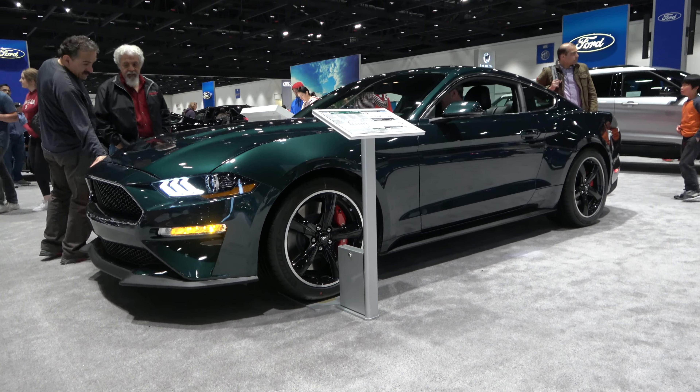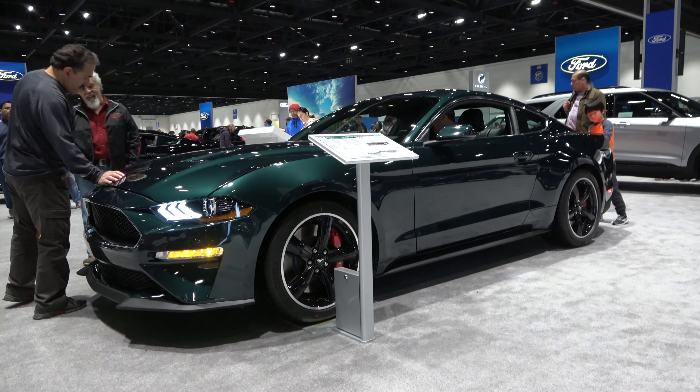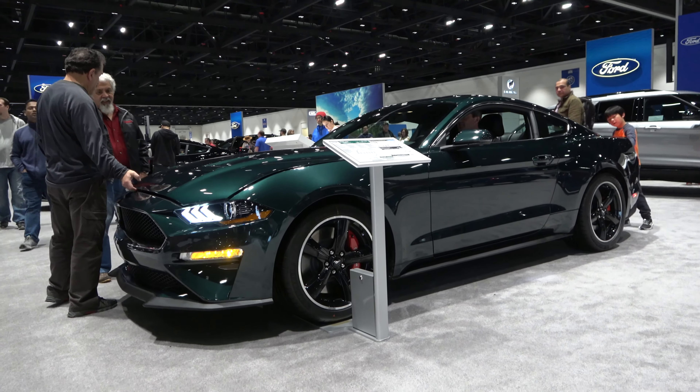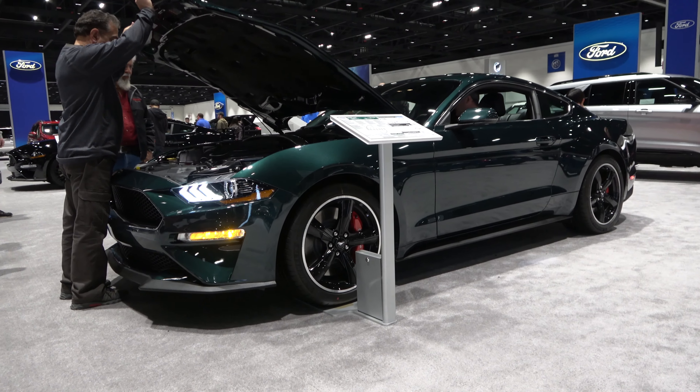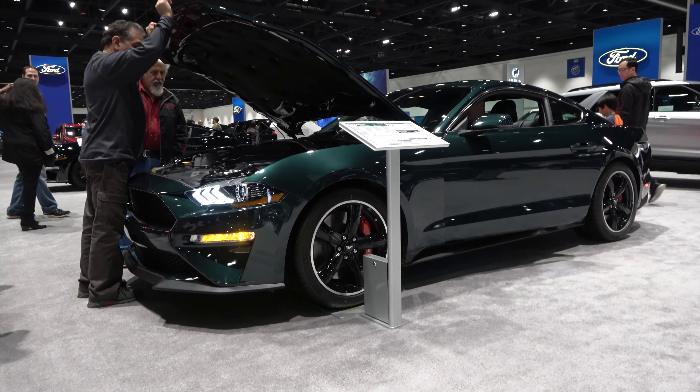Hey everybody, how's it going? Thank you so much for tuning in, and for those of you who haven't visited the channel, welcome to X-Rides Cars. Today, we'll go ahead and take a look at the all-new 2019 Ford Mustang Bullitt.